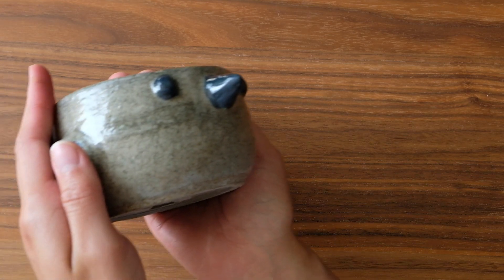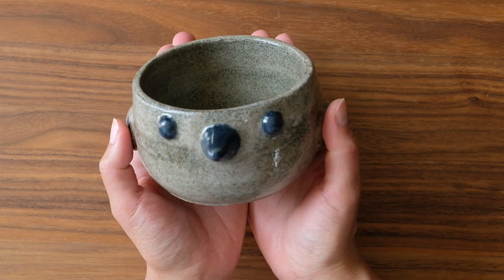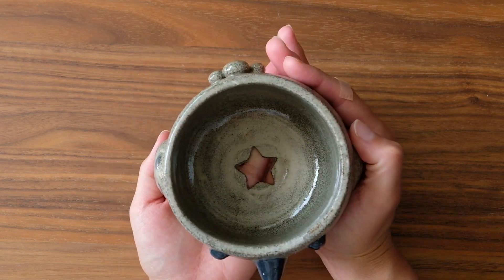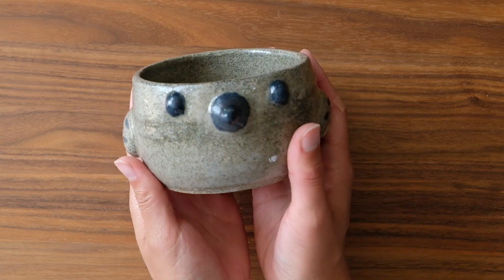Last but not least is this little black planter bird pot — actually it's not that little, it's a bit bigger than my usual pieces, but it does come with a drainage hole. I wonder what plant is going to end up being in this.